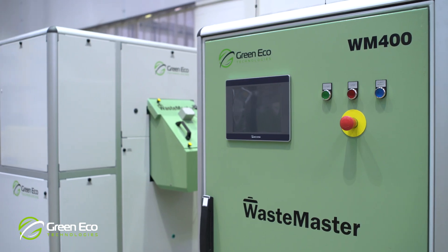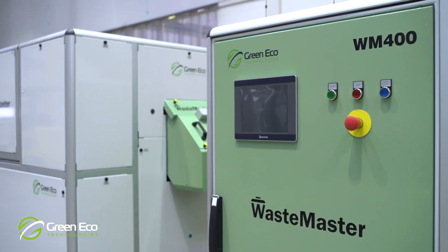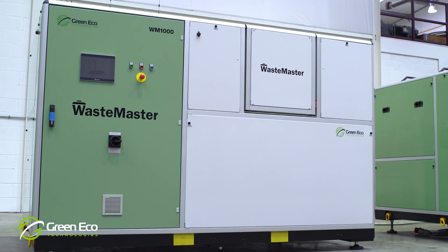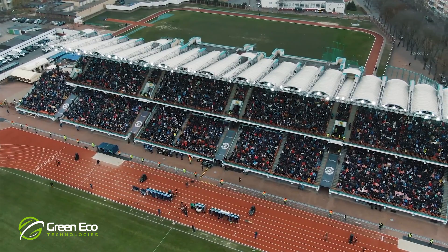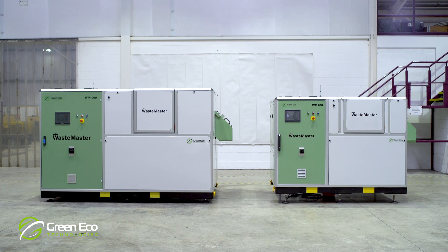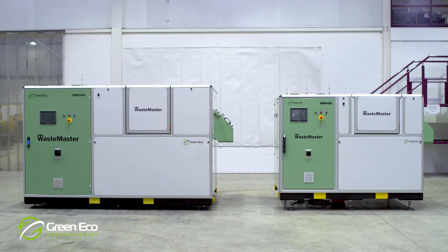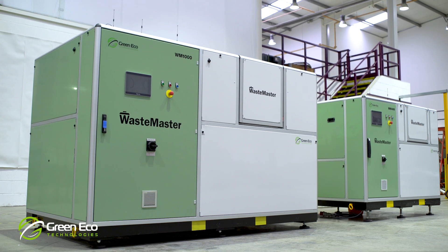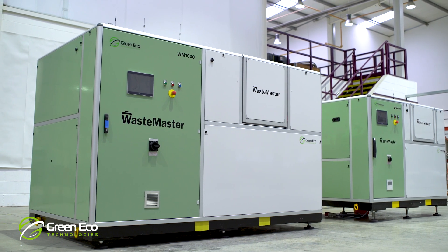Waste Master's unique, compact and robust design makes it ideal both for traditional permanent sites and many other more mobile or temporary situations such as sports events, cruise liners and festivals. And because there is no need for plumbing, just an electricity supply and ventilation, the machines can be installed very easily wherever and whenever required.